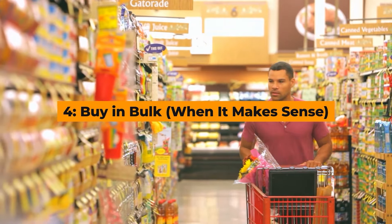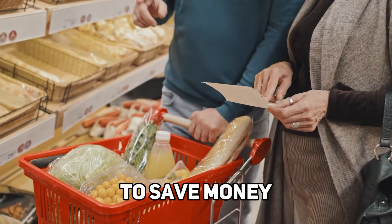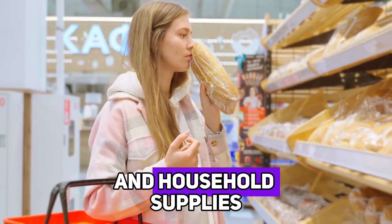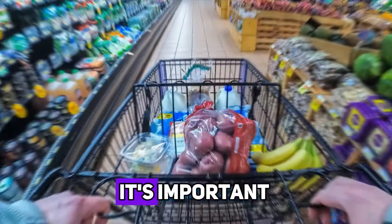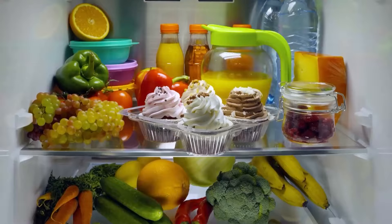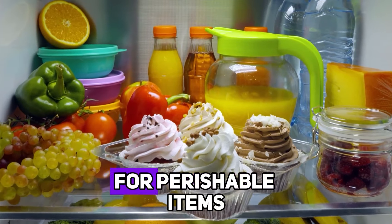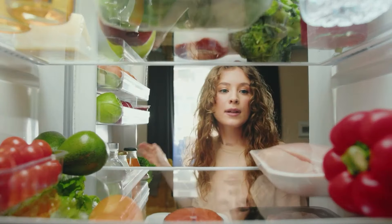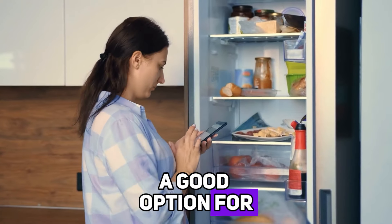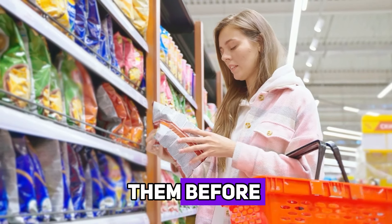Hack number four: buy in bulk when it makes sense. Buying in bulk can be a great way to save money, especially on non-perishable items like rice, pasta, canned goods, and household supplies. However, it's important to be strategic about what you buy in large quantities. Make sure you have enough storage space and that the items won't go bad before you can use them. For perishable items, consider whether you can freeze them to extend their shelf life. Bulk buying can also be a good option for items you use frequently, as long as you're confident you'll consume them before they expire.